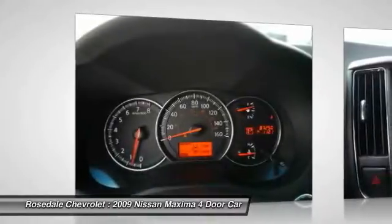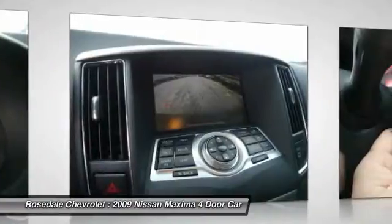Cruise control, rear defrost, automatic climate control, and AM/FM stereo radio.